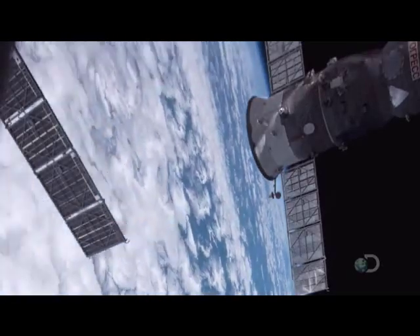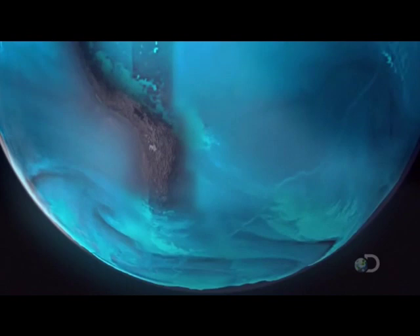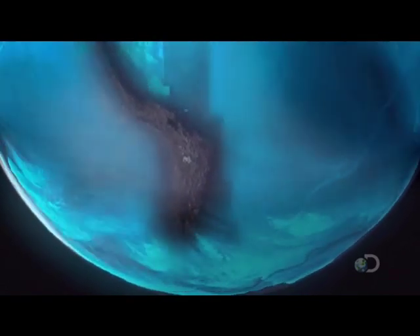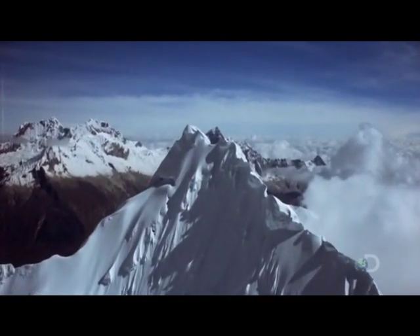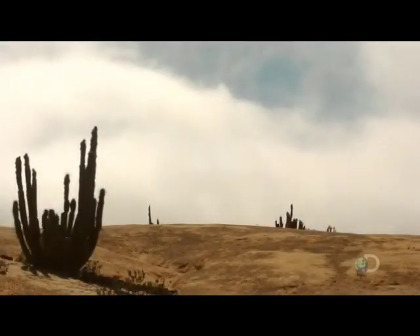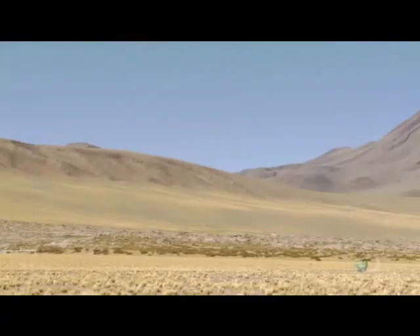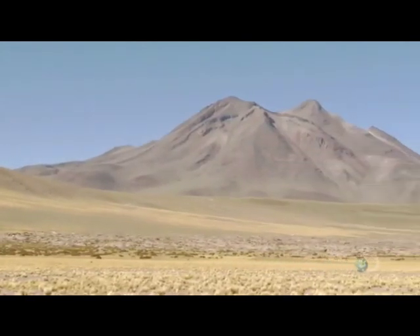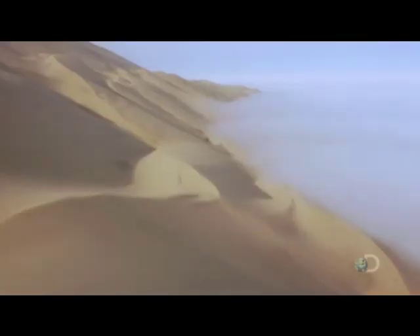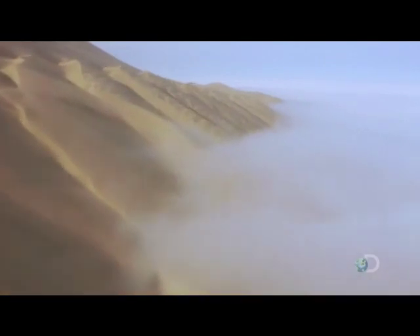In contrast, on the other side of the world, the prevailing wind must cross the high mountains of the Andes before reaching central Chile. The altitude strips the moisture from the air, creating one of the driest places on the Earth — the high desert of the Atacama. There are places here where no rainfall has ever been recorded.